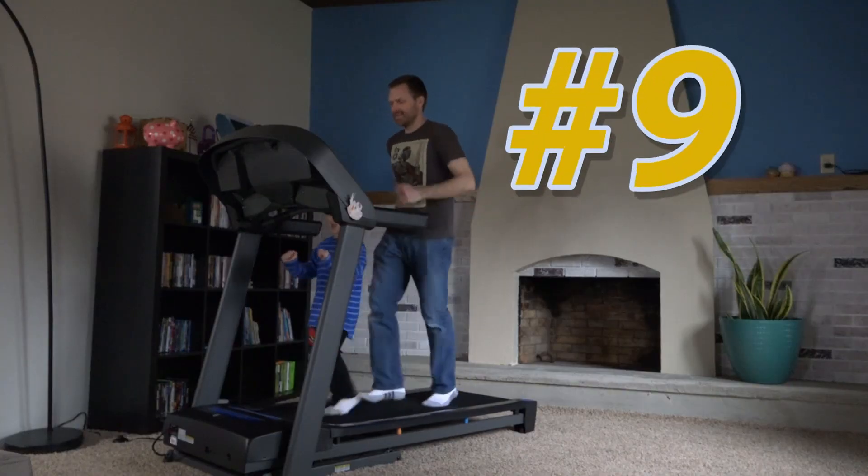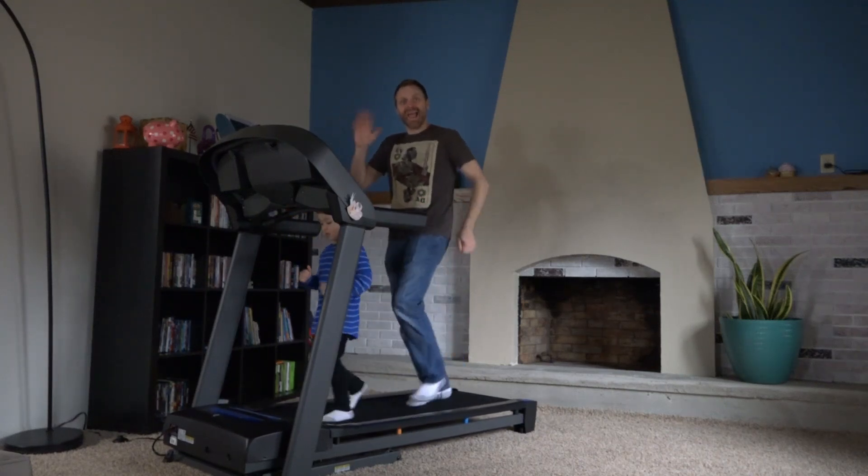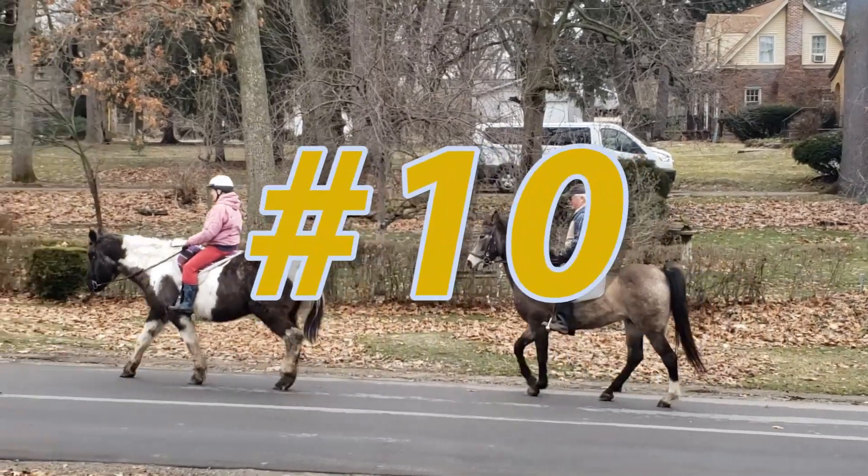Number 9: Get some exercise. Number 10: Go for a walk.